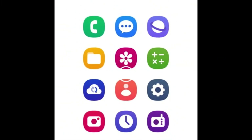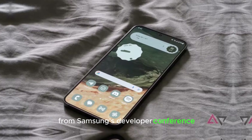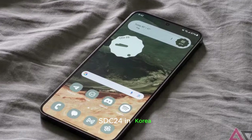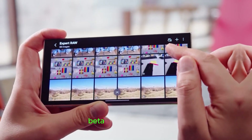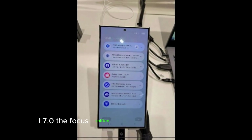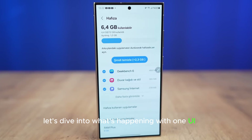Hey Samsung fans! We've got some juicy updates from Samsung's developer conference, SDC24, in Korea. While we expected the announcement of the Android 15 beta program with One UI 7.0, the focus shifted to unveiling Samsung GUS2, a new AI model. Let's dive into what's happening with One UI 7.0.